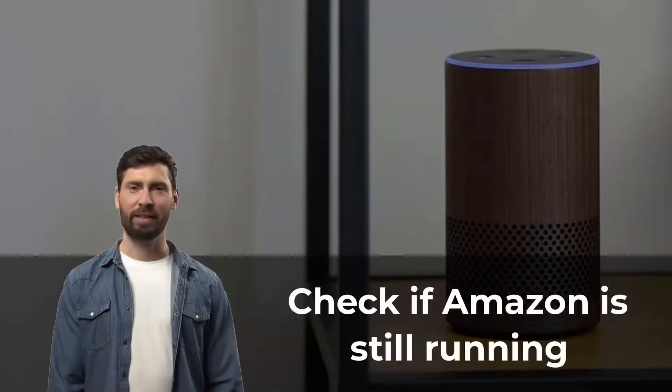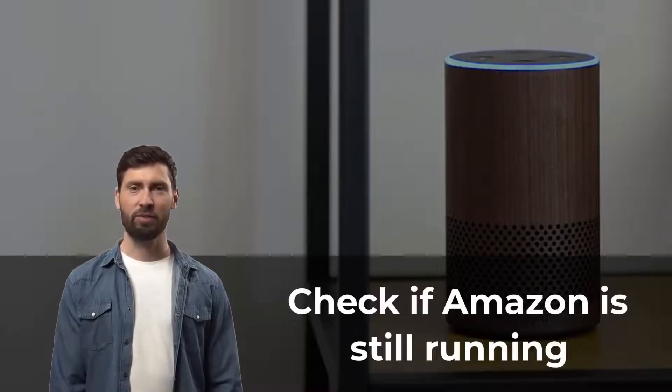While the probability of this happening is slim to none, it just might be that Amazon's servers are off due to any malfunctioning or some software update. To check this, just go online and try loading Amazon's website. If it's not working, there's pretty much nothing you can do except wait for the company to fix the issue. It should be pretty fast.